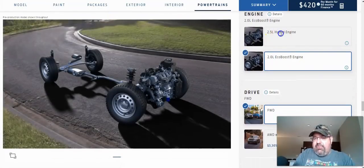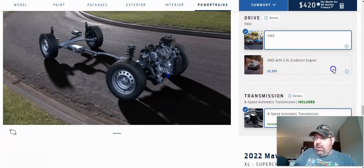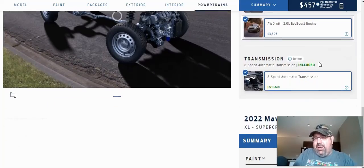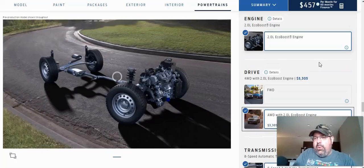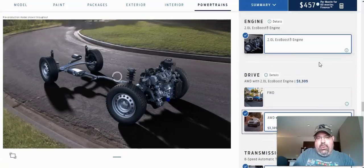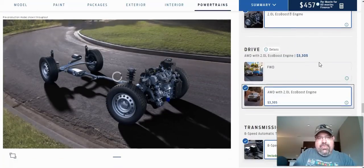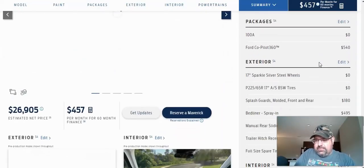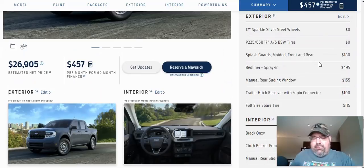I want the 2.0 liter EcoBoost engine because I need a little more power, and I want the all-wheel drive option, which is going to boost the price up by $3,305 more than what we were already looking at. It's also going to give you an 8-speed automatic transmission, whereas if you went with the 2.5 liter engine it would be the CVT transmission. So we're going to let that load and build, and the summary comes out to $26,905.